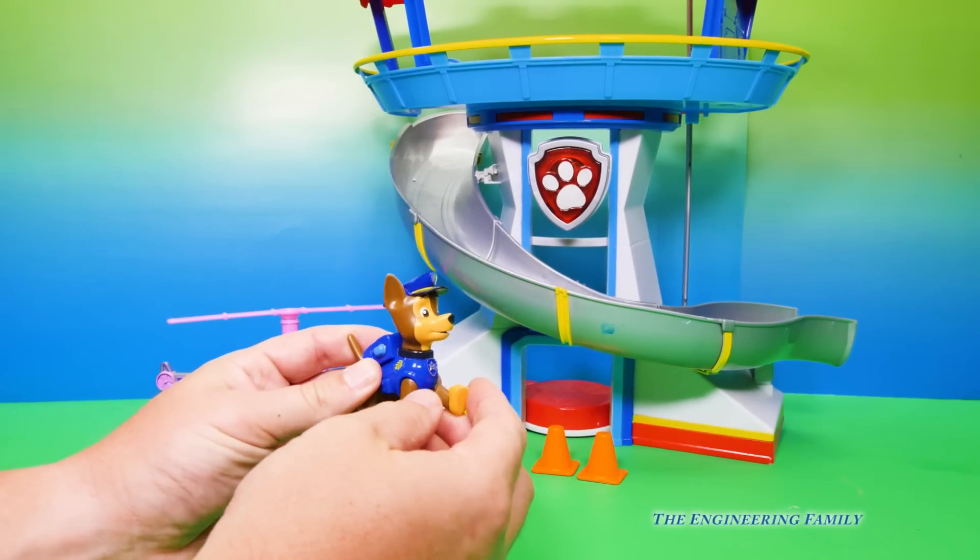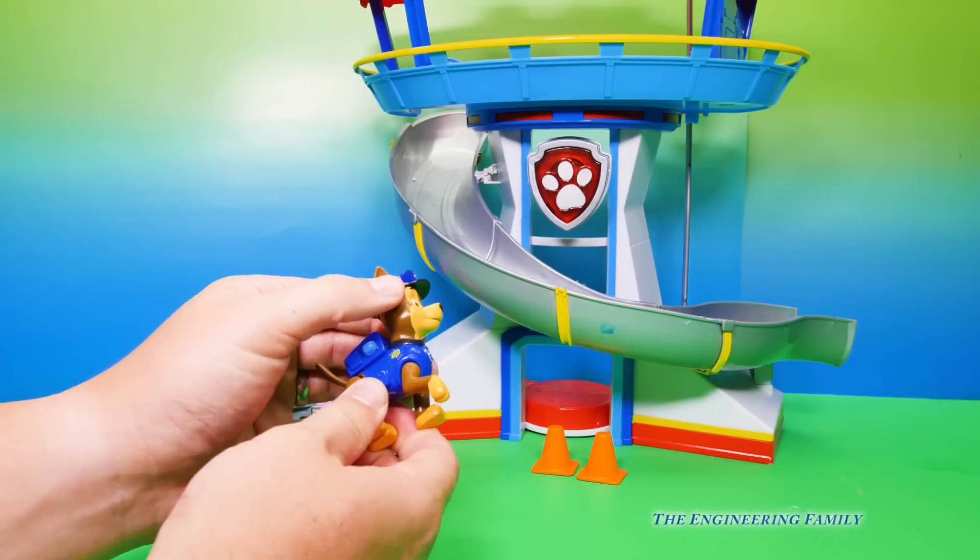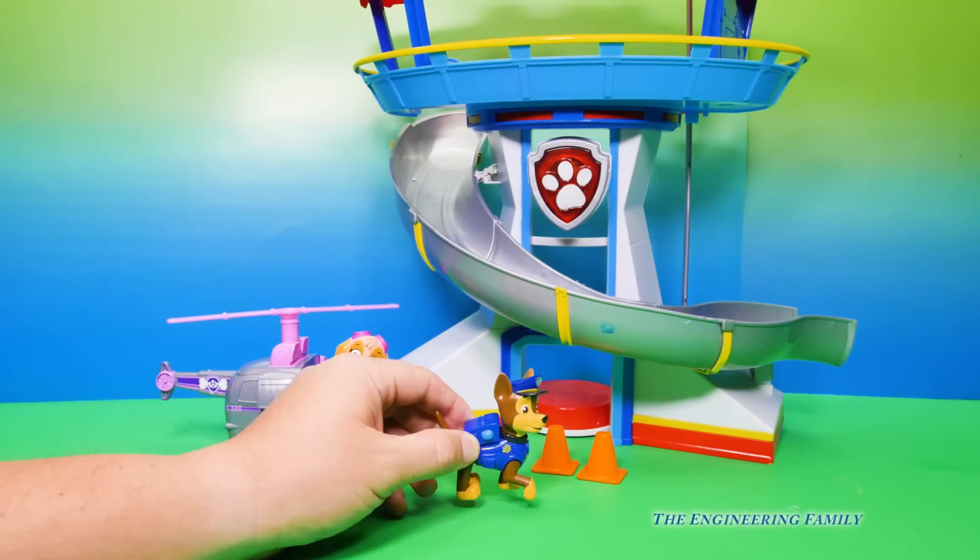Now these Paw Patrol characters — Chase's legs and paws move, his head moves, and so does his tail. But he's not wearing a pup pack.